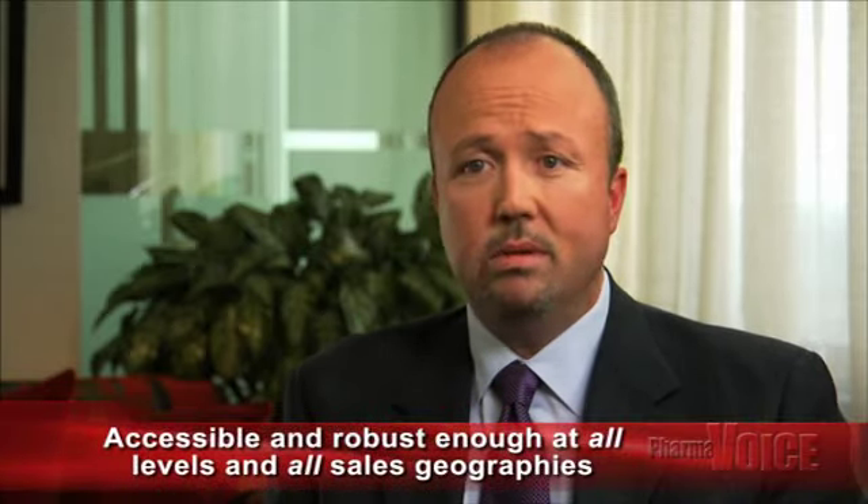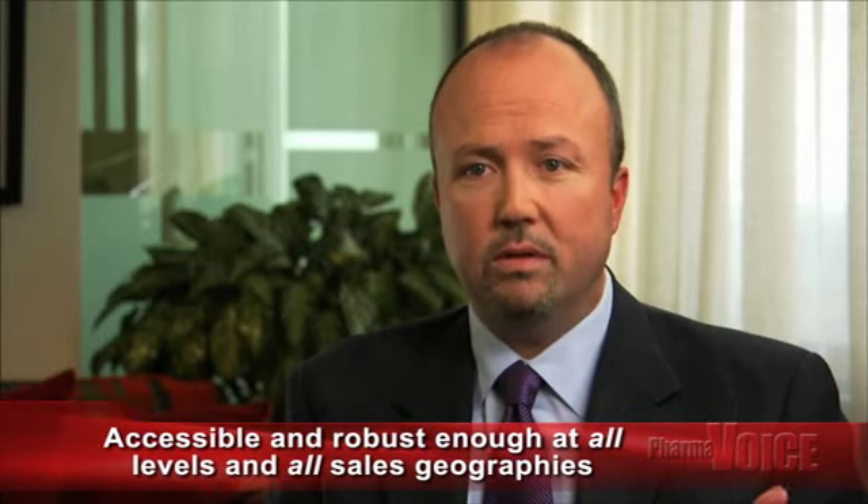How easy is it for companies to take this type of approach, and what are the benefits? It's actually quite easy. This approach is possible via anonymized patient-level data, easily accessible and robust enough at the national and physician levels and across all sales geographies. By focusing on the dynamic market, companies can identify performance gaps, shed light on competitive threats, and reveal growth opportunities. Companies can reduce or reallocate their existing promotional investment that was inefficiently deployed to customers in the static market — that's the repeat prescription market — and increase ROI by allocating non-personal promotion investment towards those prescribers most active in the dynamic market.